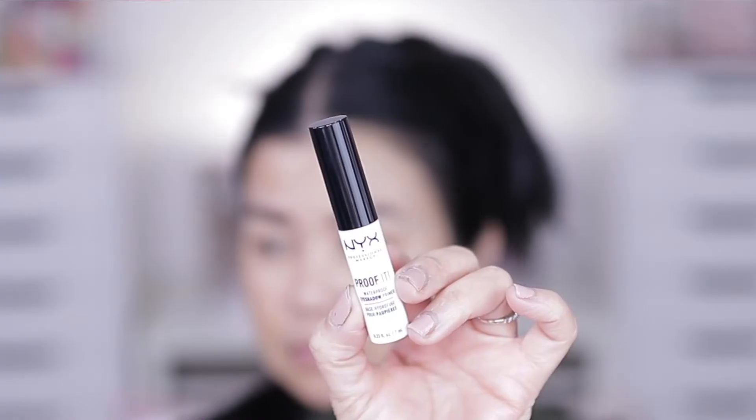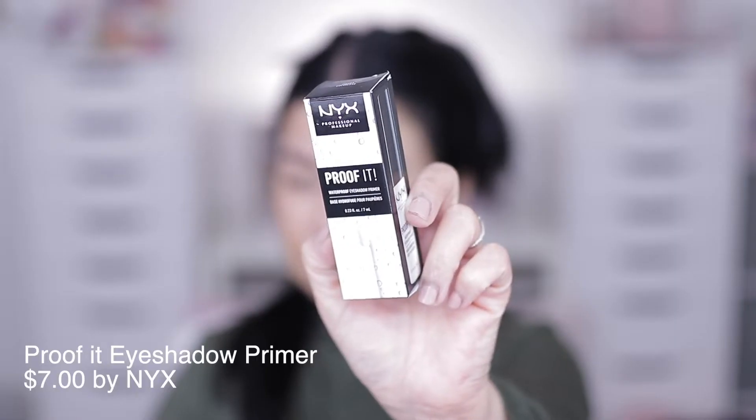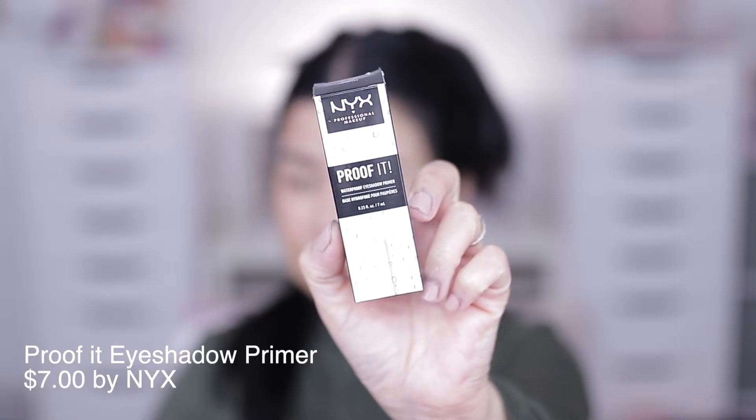Moving on to the eyelid — we have a new eyeshadow primer. I got this one from NYX Cosmetics, this is the Proof It Waterproof Eyeshadow Primer. I'm just gonna put a little on — I can feel something sticky on my eyelid.